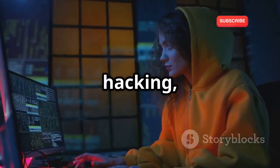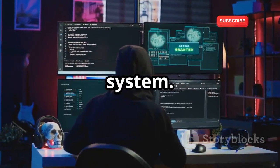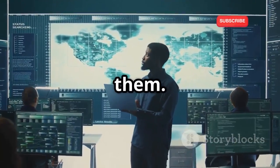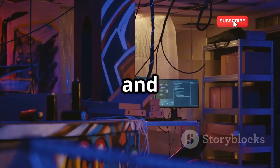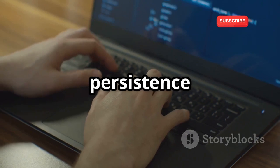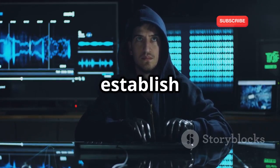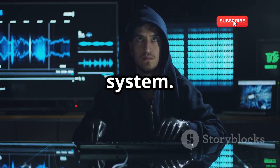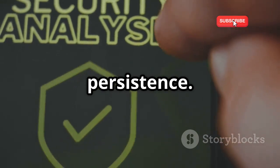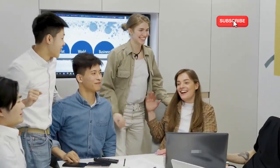Persistence is a key concept in hacking, referring to the ability of an attacker to maintain access to a compromised system. We'll explore the techniques of persistence and how to prevent them. We'll discuss what persistence is and why it's important, then dive into a hands-on project where you'll simulate a persistence attack. Using tools like Metasploit, you'll see how attackers can establish and maintain access to a target system, and we'll discuss best practices for preventing persistence.